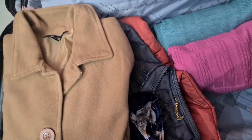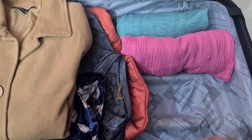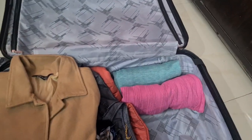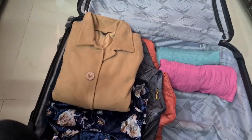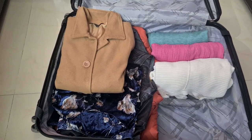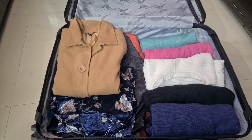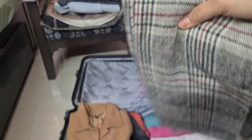These pullovers are not very thick — they are for around 25 degrees, and in the evening when the temperature drops you can layer them with a jacket. Since I am going for 8 days I have packed enough pullovers. You can set the number accordingly based on how many days you are going.